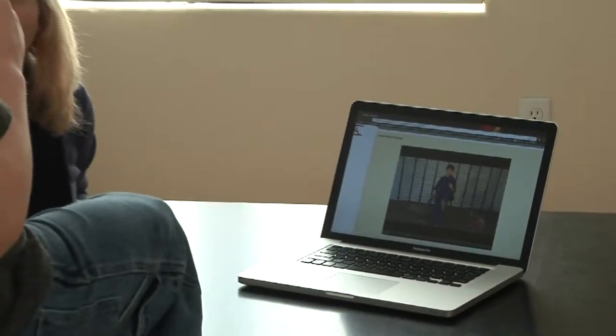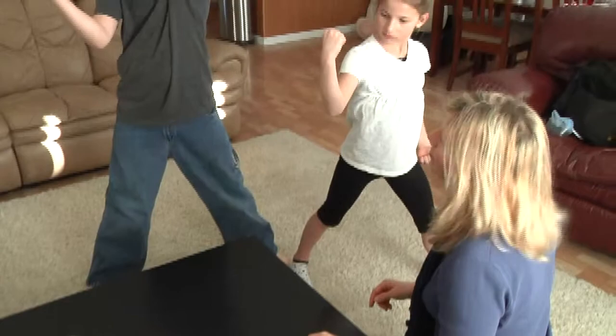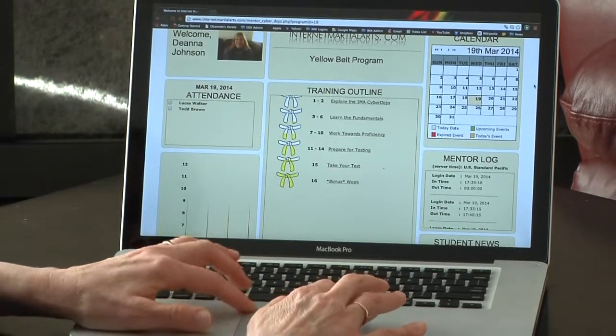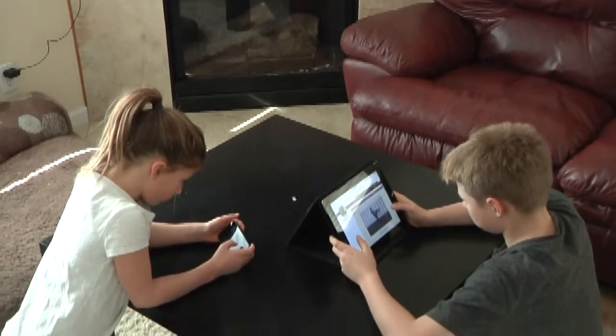The student tracking feature and time-released coaching videos keep you on track. The structured training program guides you to completing each belt goal and assists you every step of the way so that you never get lost. And if you do, you can always go back and review the videos so you get it right. It's that easy.